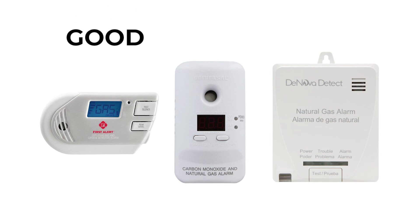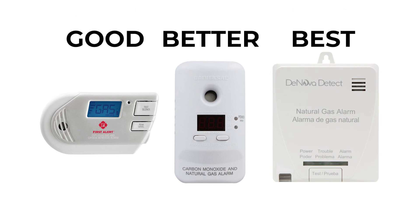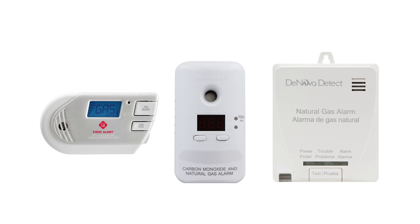And that's going to be it for our good, better and best buys for natural gas detection in your home. If you'd like to be kept up to date on other fantastic products, don't forget to click the subscribe button.